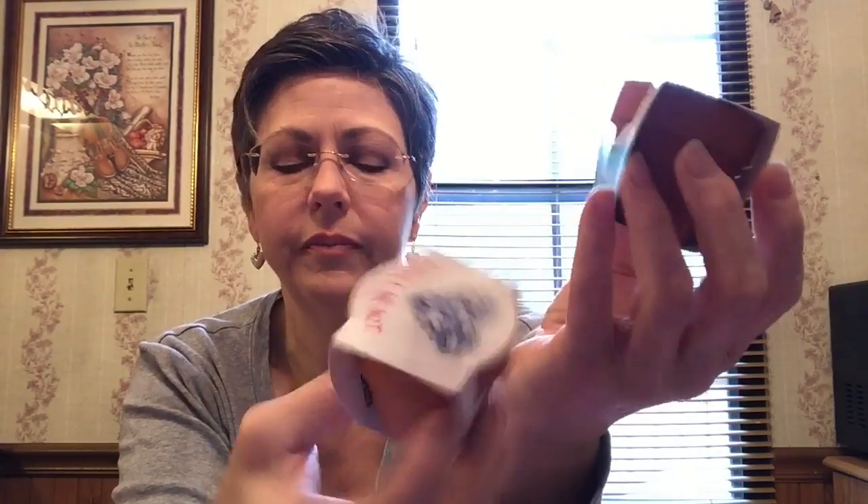Another thing I bought was these cute little flower pots. It says 'Friendships Grow' and they had a variety of different flowers — this one is a daisy and this one is a forget-me-not. I thought that was really cute, something they could water and grow without making a mess.